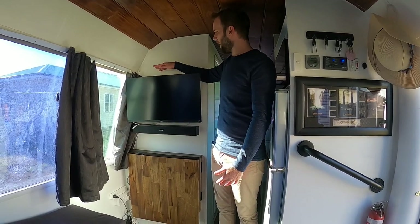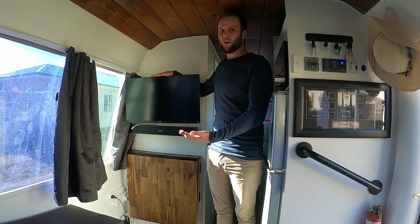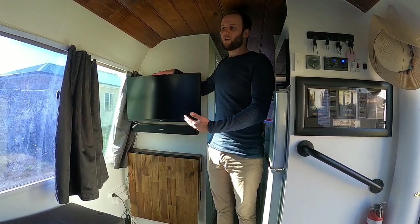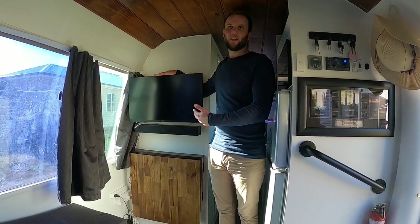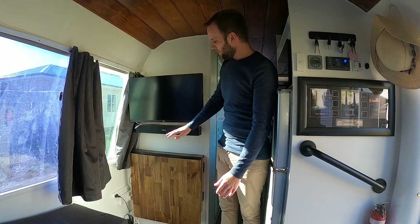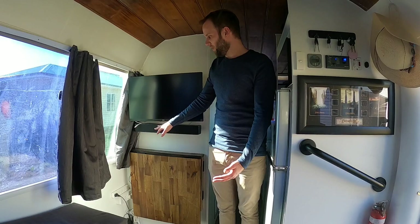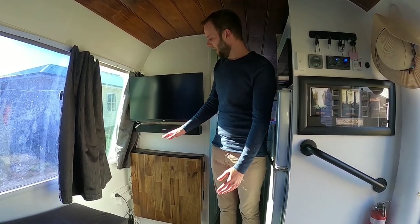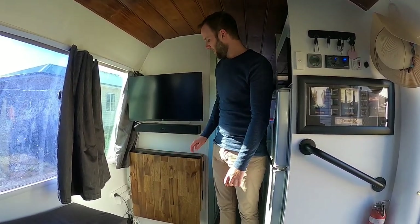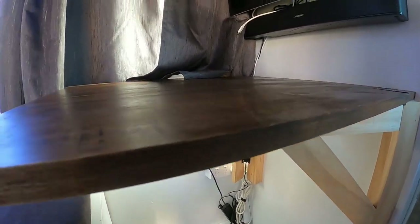Moving further up we have our monitor. I use this primarily for work but it's also what we generally watch TV on. We don't have an aerial or anything like that — we just plug the laptop in and watch Netflix, 9 Now, 7 Plus or that sort of thing. We then have a soundbar which gives us a bit better sound — it's the smallest best soundbar you can get that would fit in that size. We then have a table that folds up and down when it's not in use — you just lift it up and pull the legs out.